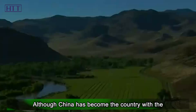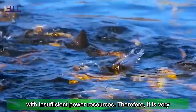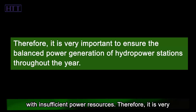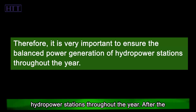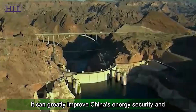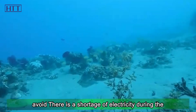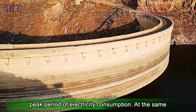Although China has become the country with the largest power generation in the world, it is still faced with insufficient power resources. Therefore, it is very important to ensure the balanced power generation of hydropower stations throughout the year. After the completion of the Liangheku hydropower station, it can greatly improve China's energy security and avoid electricity shortages during peak consumption periods.